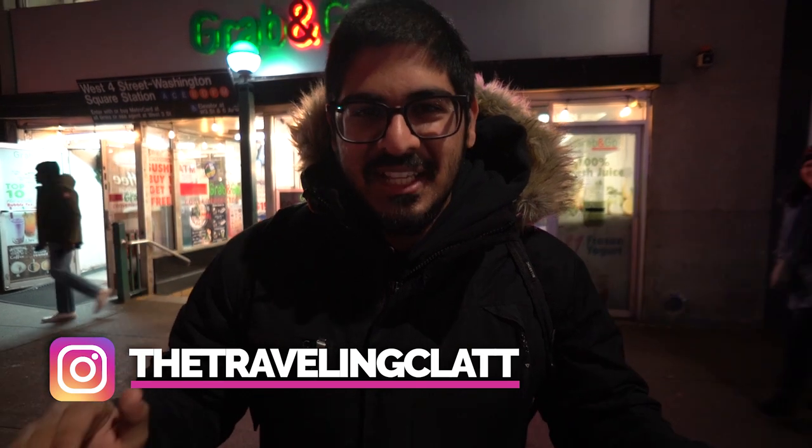Ladies and gentlemen, welcome back to New York City. I want to give you guys a little heads up — I basically slept in all day today because I've been daily vlogging for like 15 days straight. So I was exhausted, but I'm going to film a video anyway. Today we're doing convenience store sushi versus restaurant sushi here in New York City. I'm about to head into this convenience store behind me, get some sushi, and compare it to some restaurant sushi. But before that, we got to roll the intro.